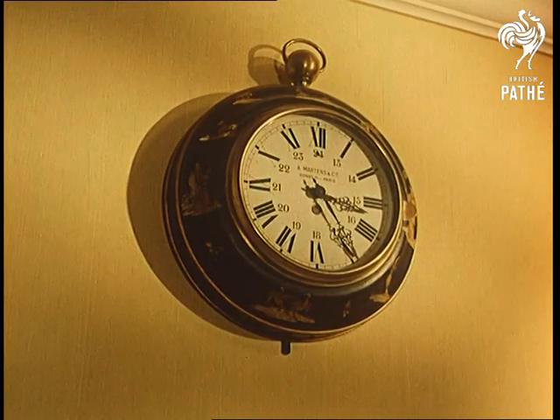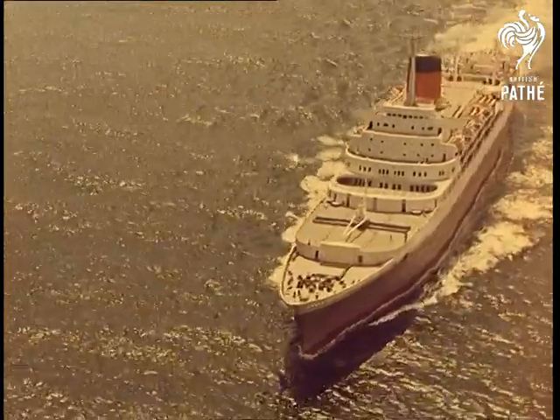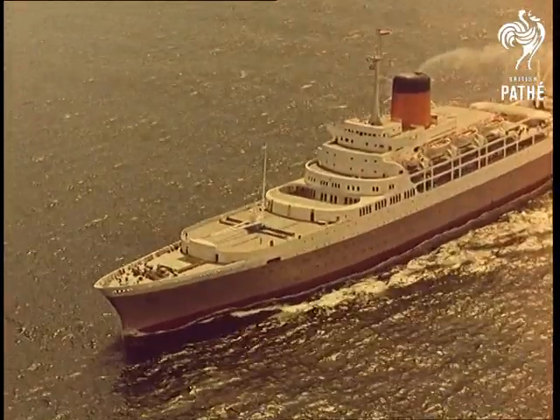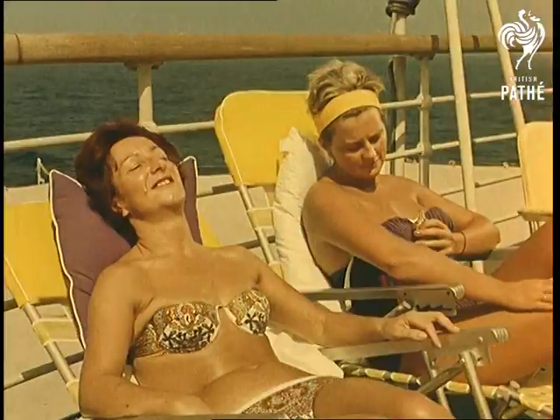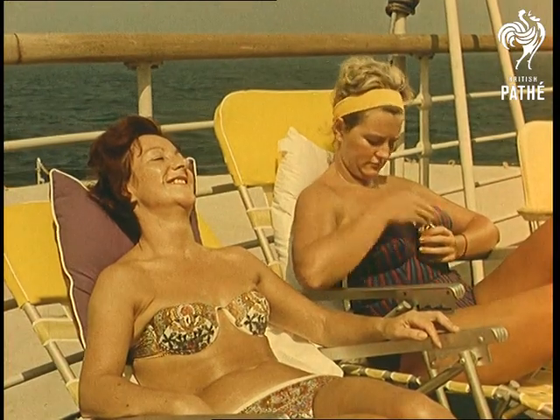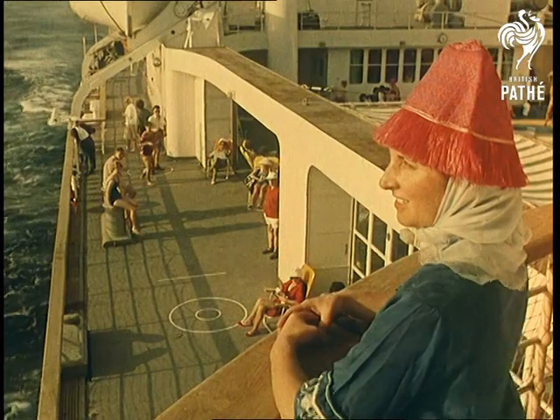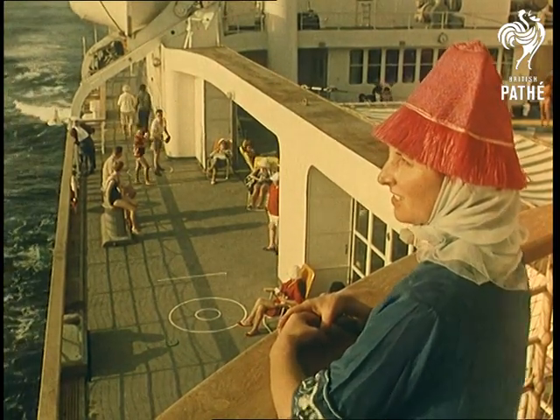This atmosphere is particularly noteworthy because we're really on board the first floating hotel — the 33,000 ton Transvaal Castle, which operates from England to South Africa and back. Hotel, because passengers have the run of the ship whether they book a single berth or a complete suite, dispensing with class barriers in the real sense.